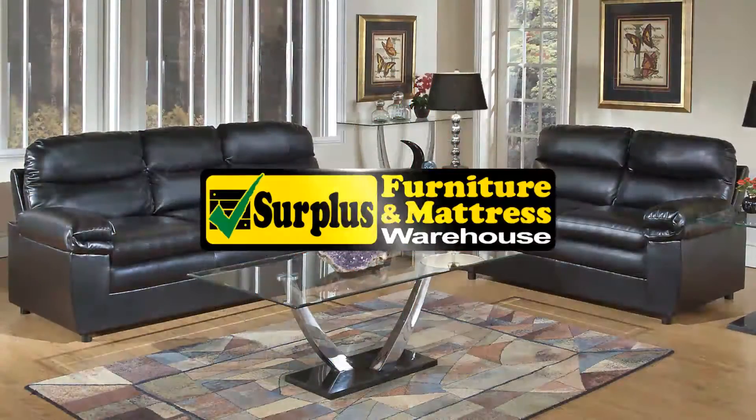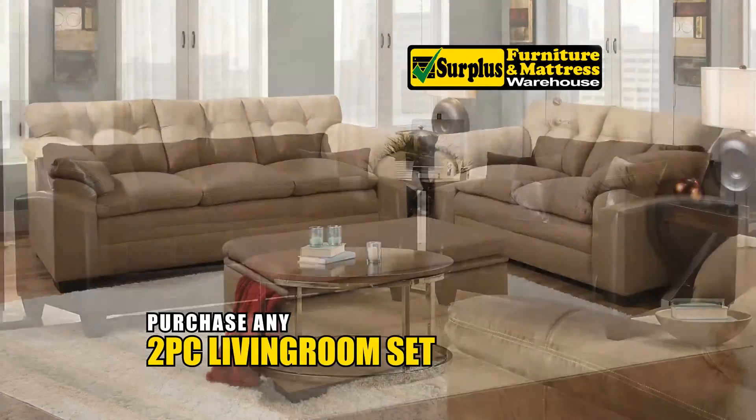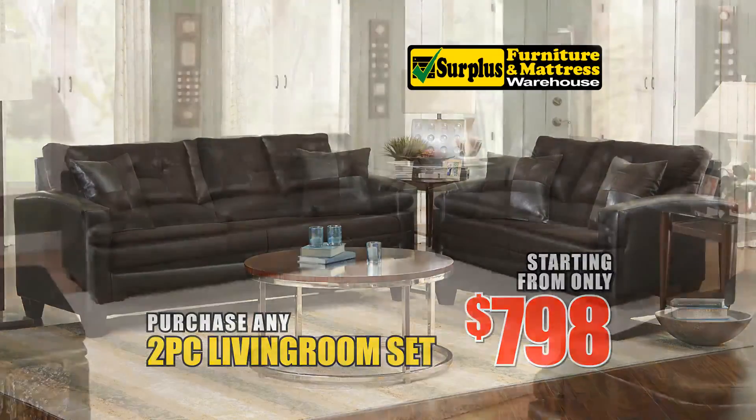It's free, free, free at Surplus Furniture Mattress Warehouse. Purchase a two-piece living room set from only $798 and choose a three-piece table set or a designer area rug absolutely free.